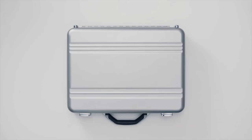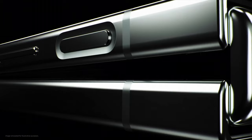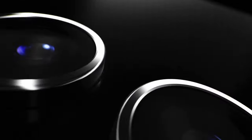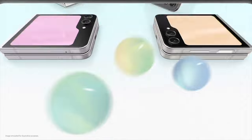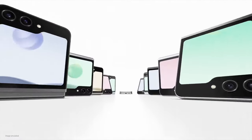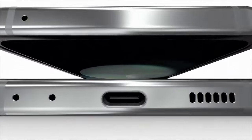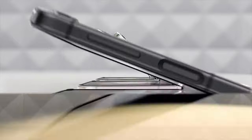With a versatile hinge mechanism, you can use the device in flex mode for hands-free video calls, or prop it up to capture photos and videos with ease. The Galaxy Z Flip 5 features a dual-camera setup, including a 12MP main camera and a 12MP ultrawide camera, enabling you to capture stunning photos and videos from any angle. With Samsung's advanced imaging technology, you can take advantage of features like night mode and single-take to enhance your creativity. Experience the future of mobile technology with the Samsung Galaxy Z Flip 5, where style meets innovation.